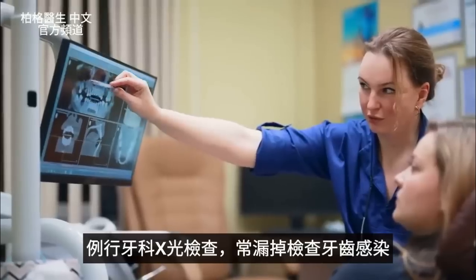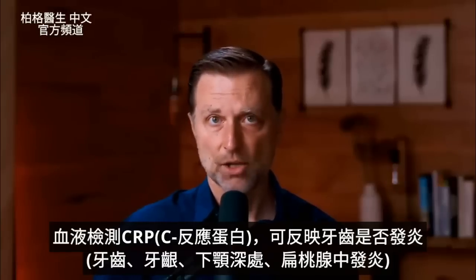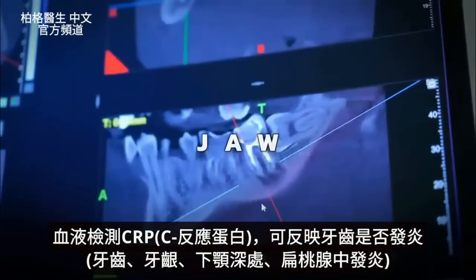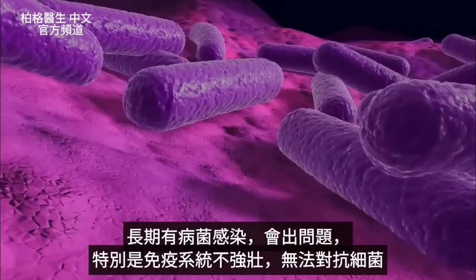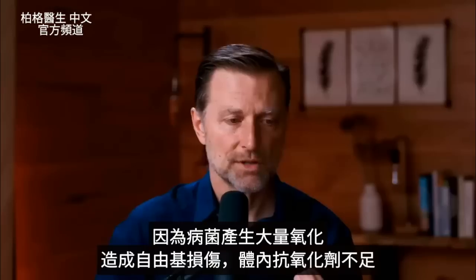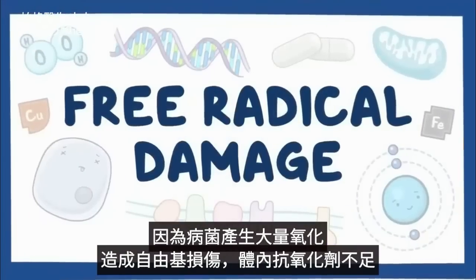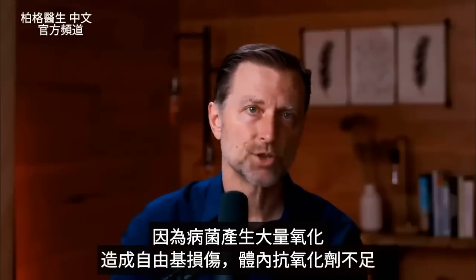Many times this is missed on routine dental x-rays. One way to pick it up is through a blood test looking at C-reactive protein, which is a biomarker of inflammation. This infection could be in the tooth, the gums, deeper into the jaw, or even in the tonsils. It's the chronic exposure to these pathogens that creates the problem, especially if your immune system isn't strong enough to counter it — because these pathogens are creating a lot of oxidative stress, which is a situation where you have too much free radical damage and not enough antioxidant reserve to counter it.